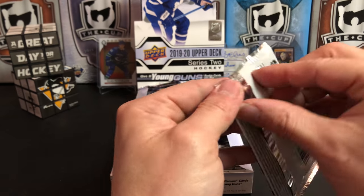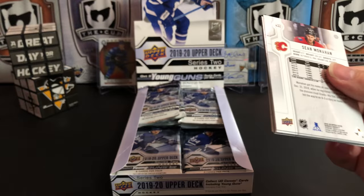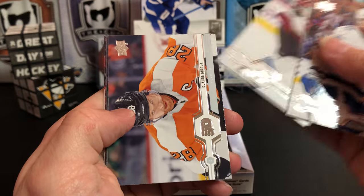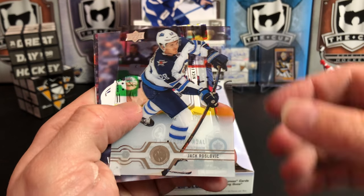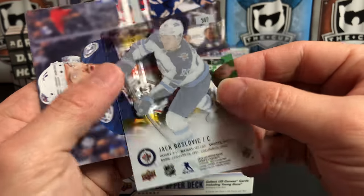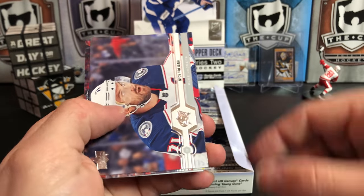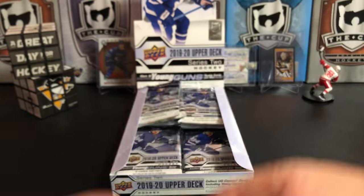Hopefully they will bounce back next year better than ever. Brayden Coburn, Travis Konecny, Eric Johnson, Claude Giroux, and we've got a Clear Cut of Jack Roslovic — or is it Roslavik? Let me know in the comments. Nick Foligno, Connor McDavid, and Sean Monahan.